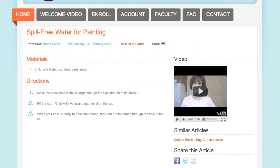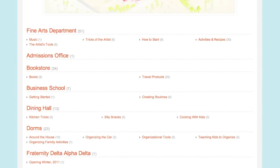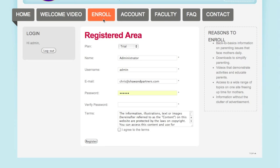As an enrolled student at Smart Mom University, you'll have unlimited access to videos, links, and downloads related to each article. We've made learning so fun and convenient. Enrolling at Smart Mom University is easy — just click on the Enroll tab for a free preview and discover how easy parenting can be.